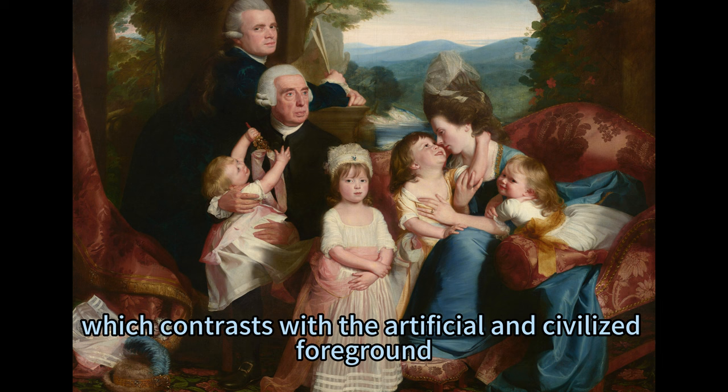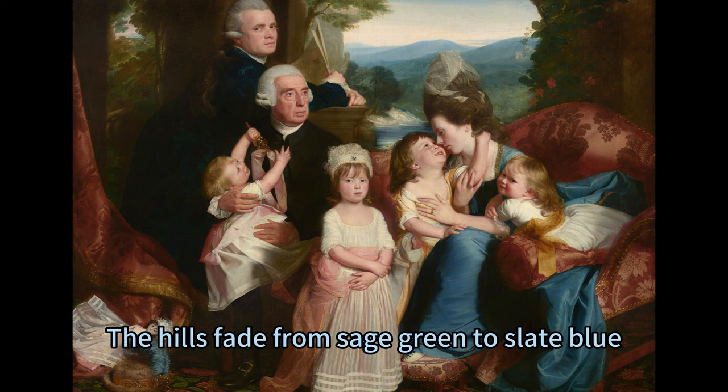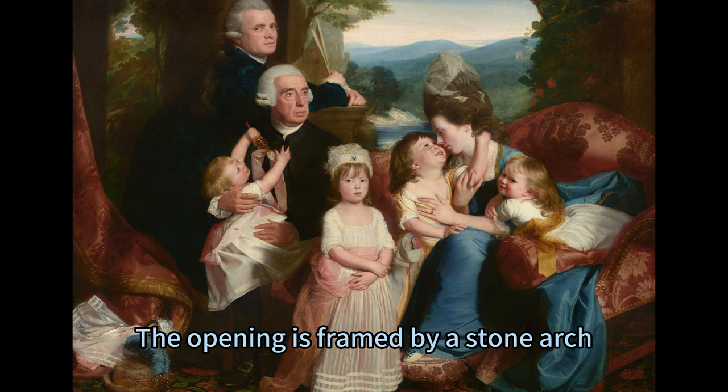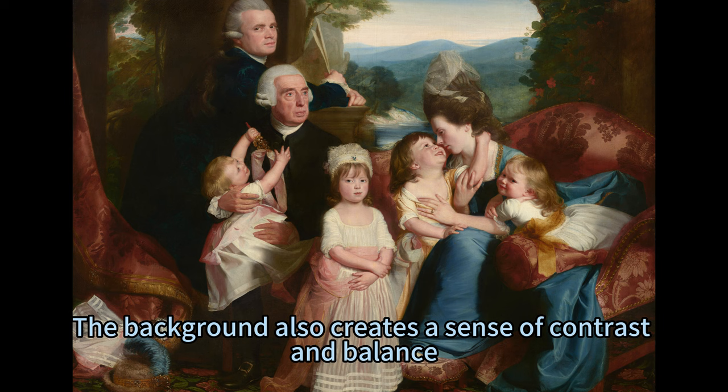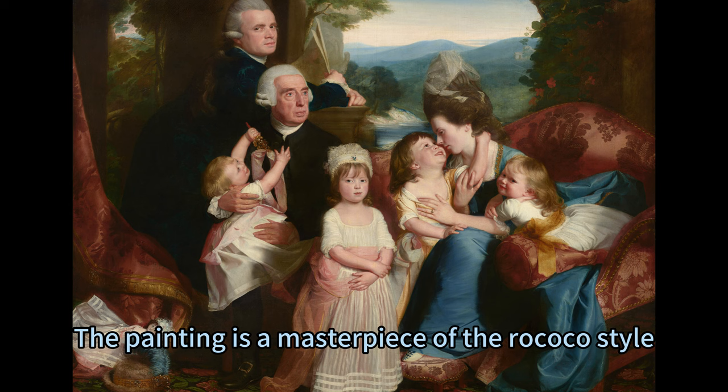The background of the painting is a natural setting, which contrasts with the artificial and civilized foreground. The interior space opens out to a distant hilly landscape, creating a sense of depth and perspective as well as harmony and beauty. The hills fade from sage green to slate blue and become more faint as they recede to the horizon, which comes about three quarters of the way up the composition. The opening is framed by a stone arch suggesting classical and elegant architecture. The background also represents the peaceful and idyllic refuge of the family from the violent and turbulent reality of the American Revolution.